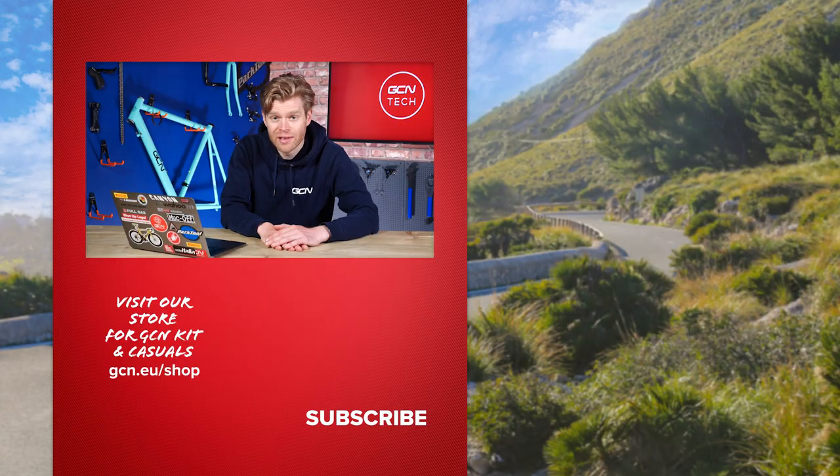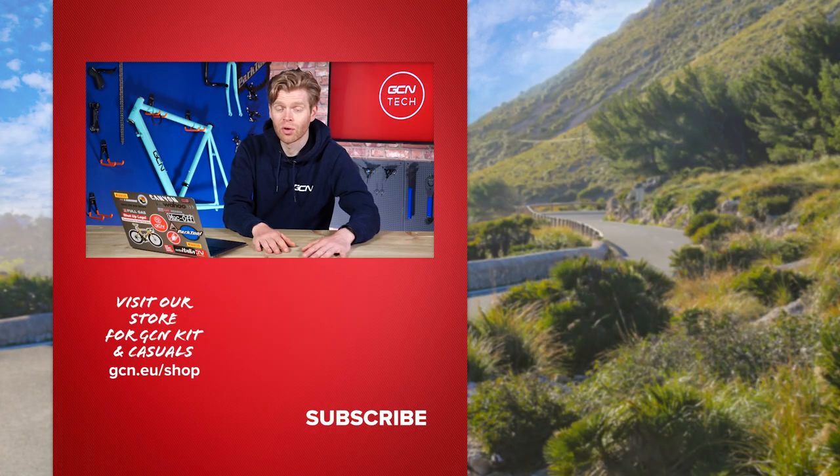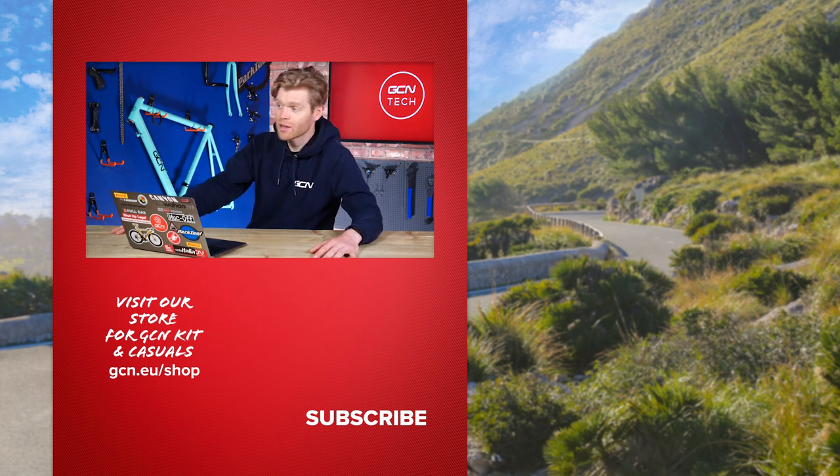That's all we've got time for this week. I hope that you've enjoyed it. If I've not got around to answering your question, I'm sorry — please try and submit it again and we'll do our best to answer them, because it's always a pleasure answering your questions. Remember, use the hashtag AskGCNTech and either myself or Alex will see you in the next one. Bye!